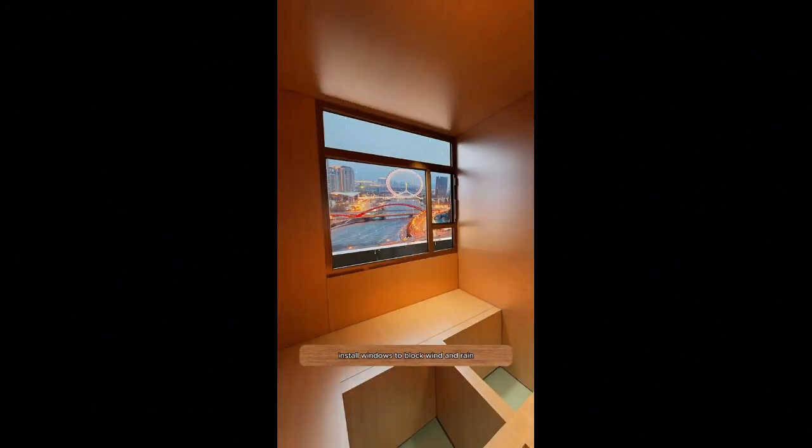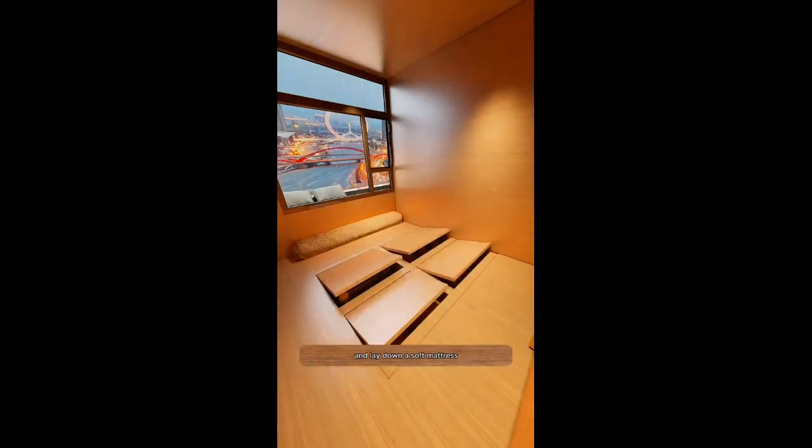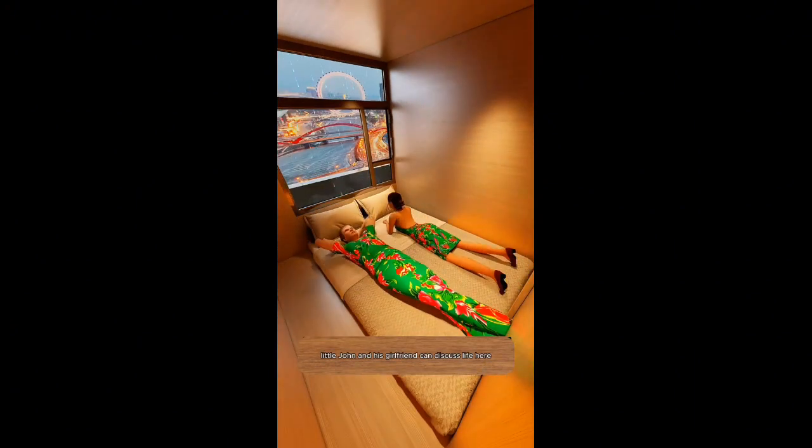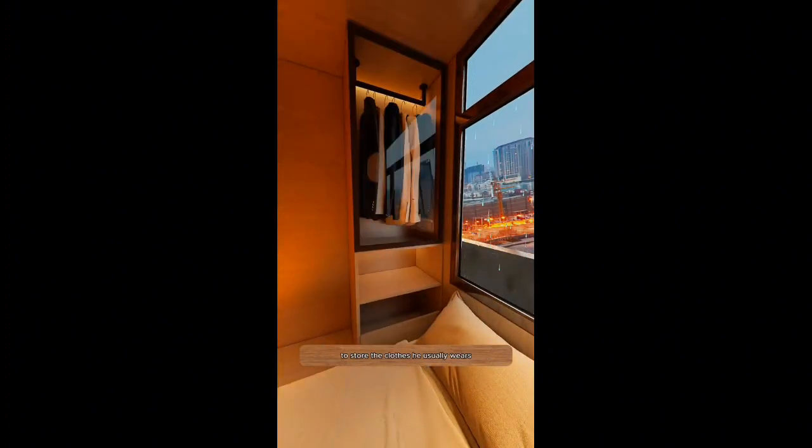Install windows to block wind and rain. The bed cabinet below holds his bits and pieces, and lay down a soft mattress so Little John and his girlfriend can discuss life here.